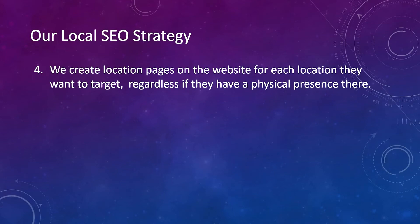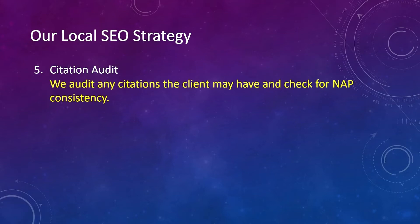Number four, we create location pages on the website for each location they want to target, regardless if they have a physical presence there or not. And number five, we do a citation audit — we audit any citations the client may have and check for NAP consistency.